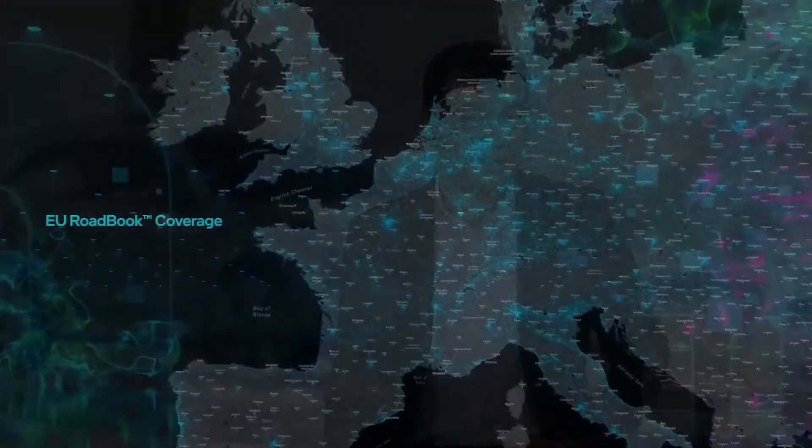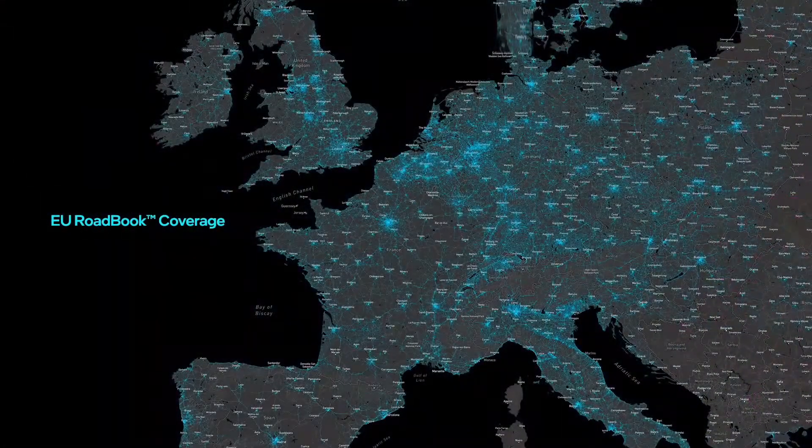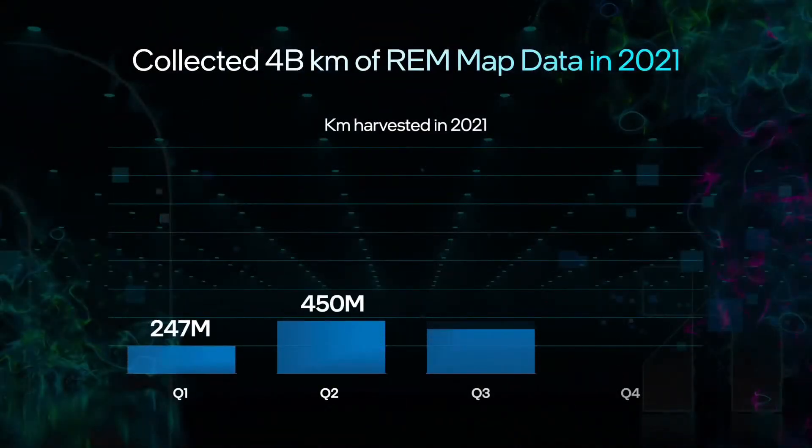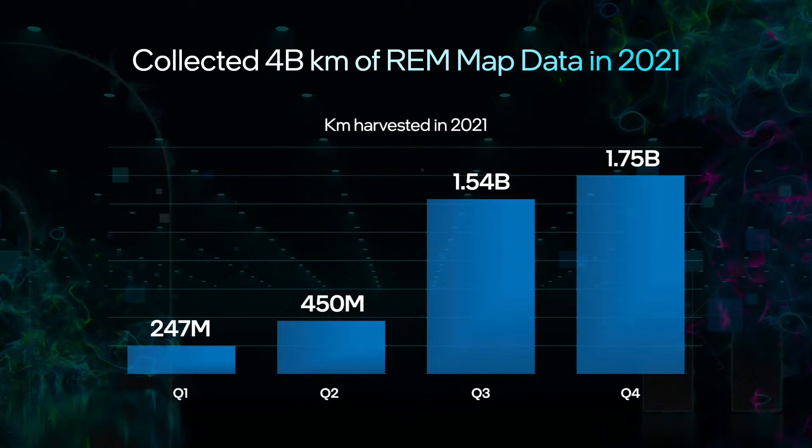Looking at the coverage, we have 2.5 million kilometers of road covered in Europe. In terms of the amount of data collected in 2021, it's around 4 billion kilometers of data collected. Today, we have about 25 million kilometers of data collected every day. Going forward to 2022, it's going to be around 10 billion kilometers of data.